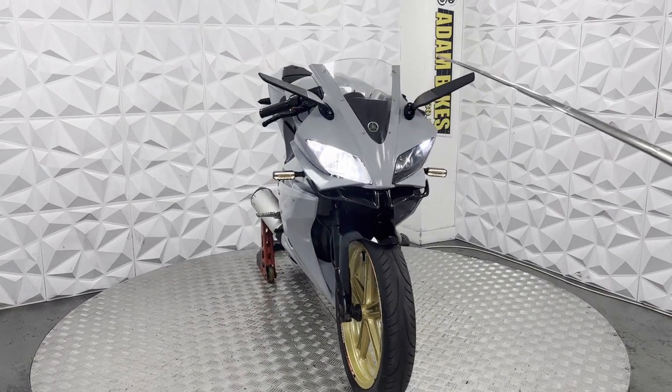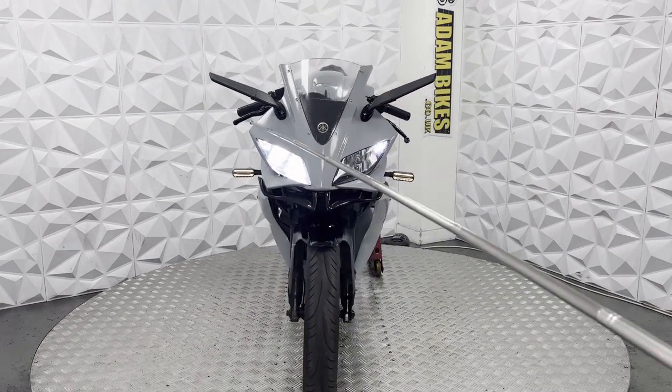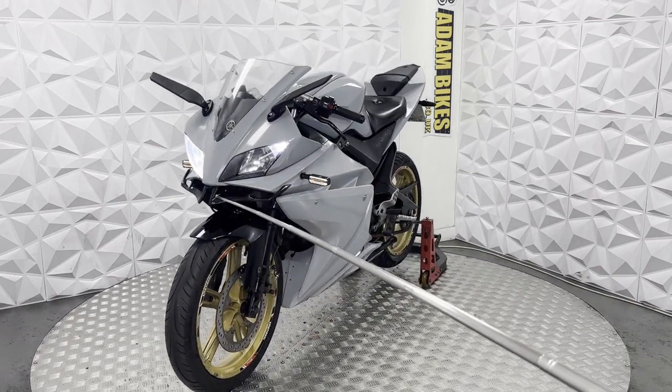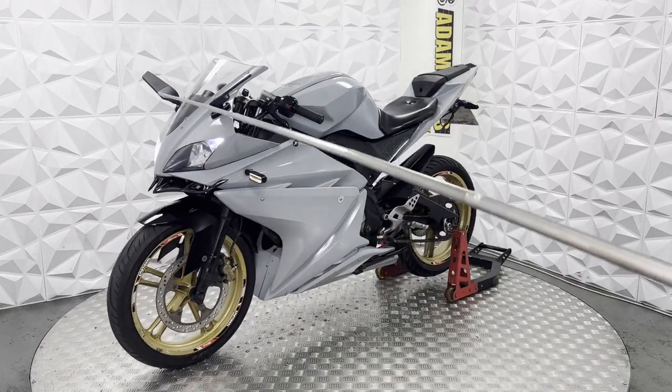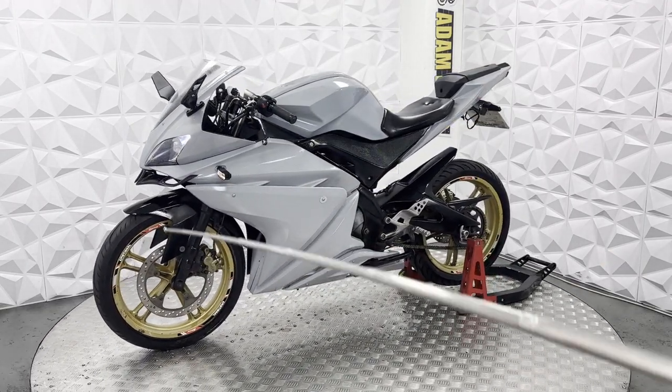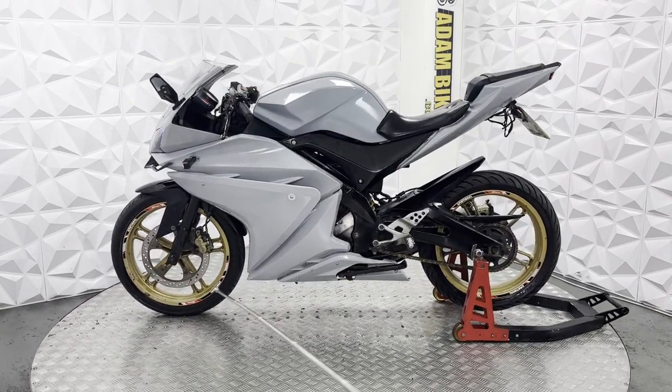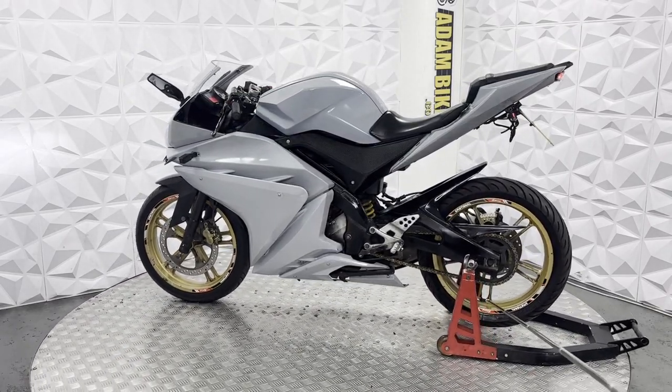On the front here we've got razor mirrors, clear front screen, LED sidelights, LED low beam and high beam. Front splitter at the front here. Front mudguards are in good condition, same with the brake disc and pads. The tyre still has plenty of tread. Nice wheel stickers, front and back.